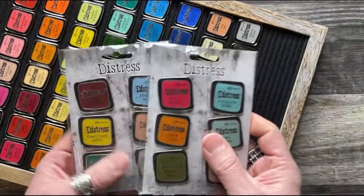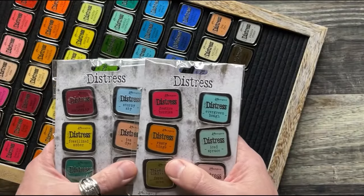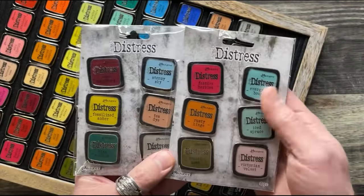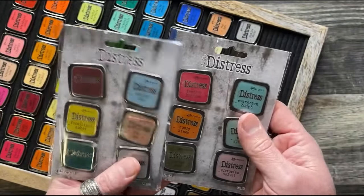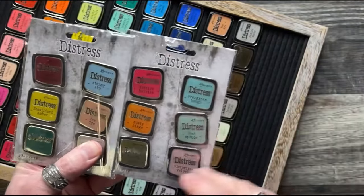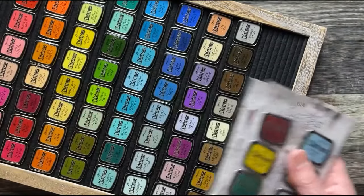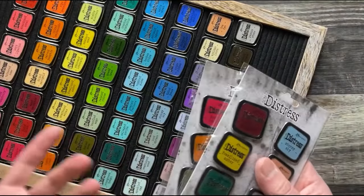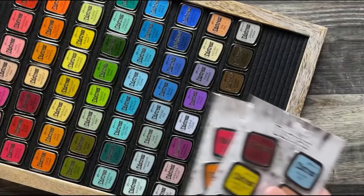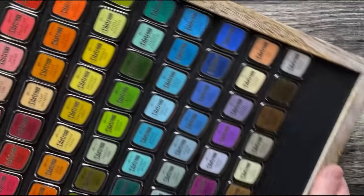A shout out to Ranger for doing this. When we first started the new color launches I wanted to do something fun and quirky — I'm a huge Disney pin fan. I appreciate that they committed to one-and-done, because that's part of the fun: collecting knowing they won't be around forever. A year from now when we're still talking about distress, these pins won't be readily available.